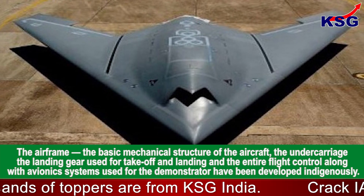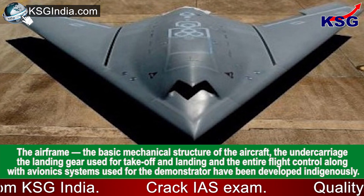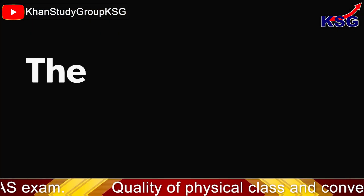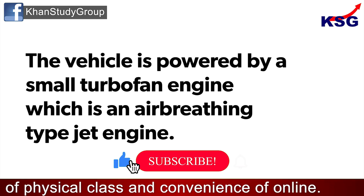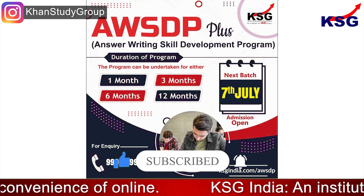The airframe — the basic mechanical structure of the aircraft — the undercarriage, which is the landing gear used for takeoff and landing, and the entire flight control along with avionics systems used for the demonstrator have all been developed indigenously. The vehicle is powered by a small turbofan engine, which is an air-breathing type jet engine. That's it for this explainer.